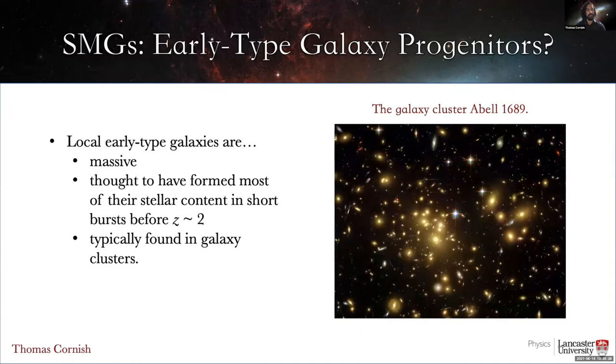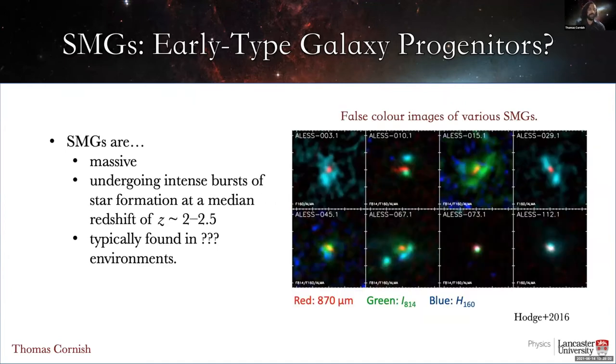One theory is that SMGs are the progenitors of local early-type galaxies. We know that early-type galaxies are typically massive, with stellar populations that seem to have been formed in short bursts before around redshift 2, and they're typically found in galaxy clusters like this one shown here. So how does this compare to what we know about SMGs? Well, SMGs are also massive, and they're undergoing intense bursts of star formation at a median redshift of around 2 to 2.5. These properties are consistent with what we would expect from the progenitors of local early-type galaxies, so it would make sense for SMGs to reside in the progenitors of local galaxy clusters — i.e., proto-clusters.